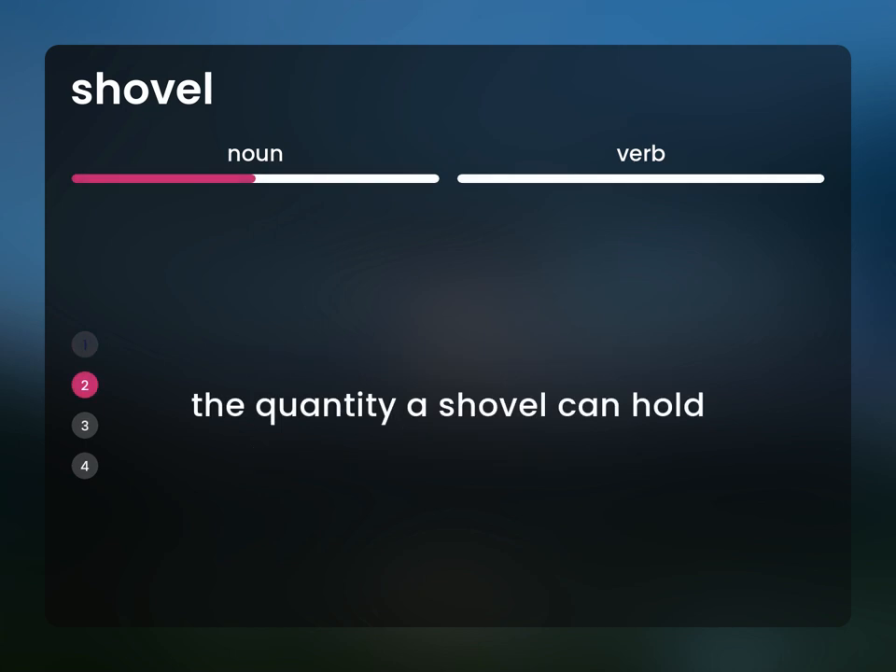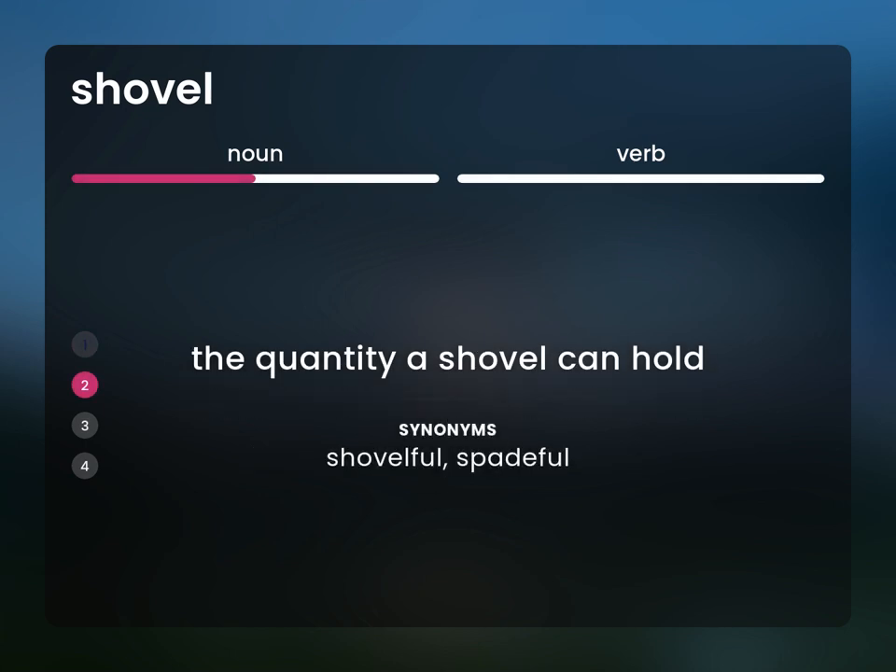The quantity a shovel can hold. Shovelful, spadeful.